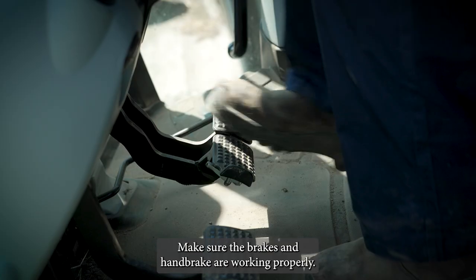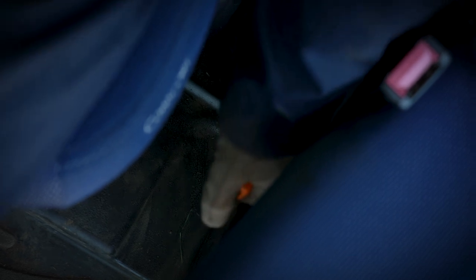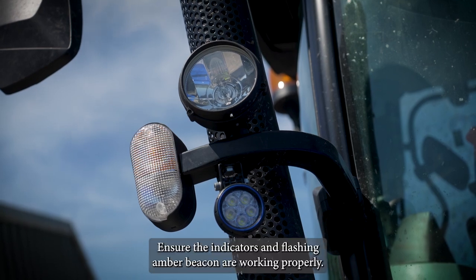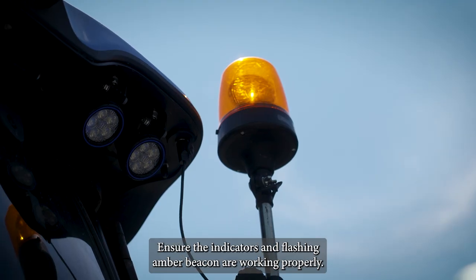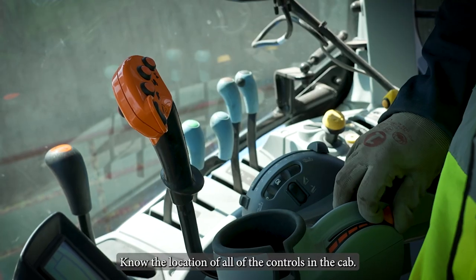Make sure the brakes and handbrake are working properly. Check the lights, both headlights and tail lights. Ensure the indicators and flashing amber beacon are working properly.